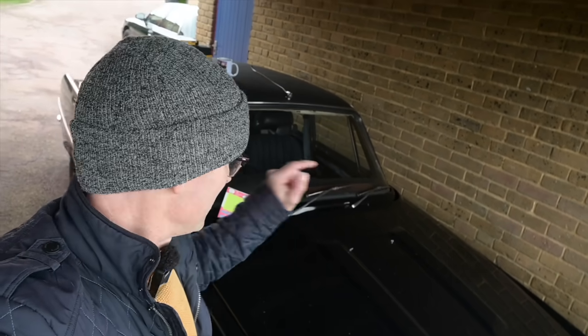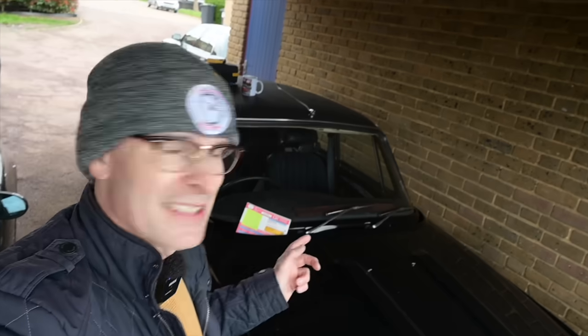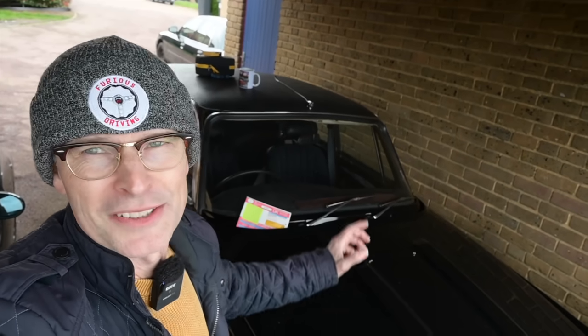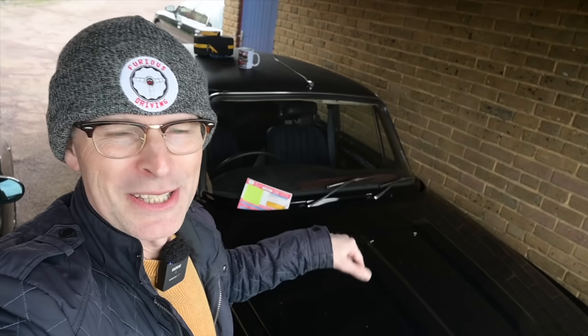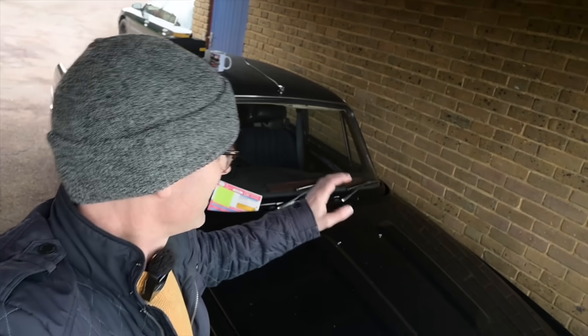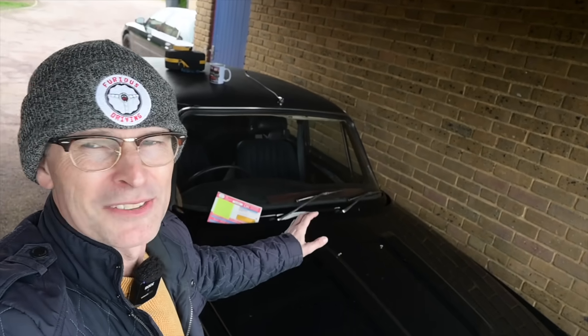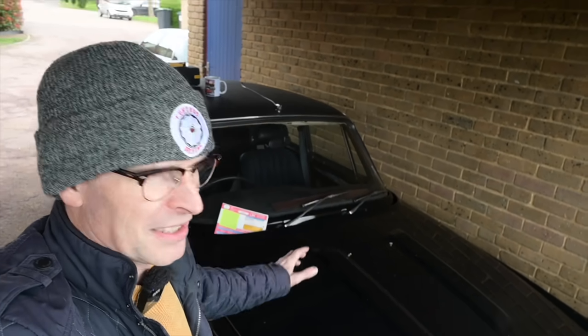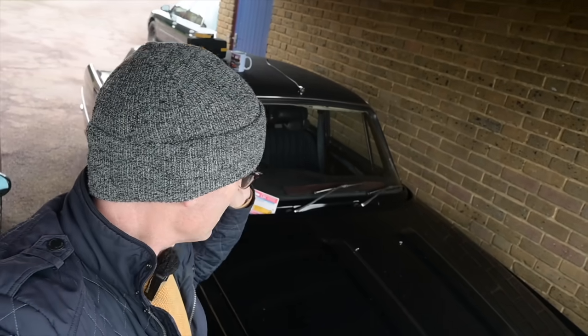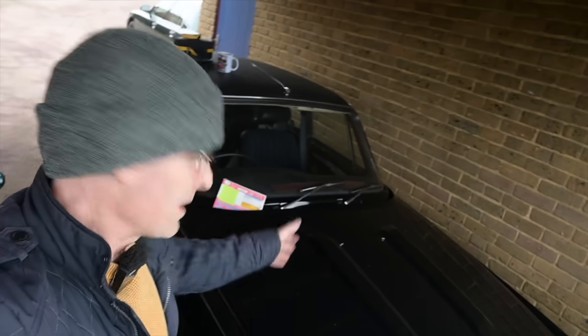Regarding not needing tax and not needing MOT, I do now finally have it on a piece of paper that says 'historic — no tax needed,' which means it's MOT exempt. That means I can take it for a test drive at last for the first time since the engine went in about two years ago. I can actually take this car for a drive down the road and see what it's like with a 4.6 in it.